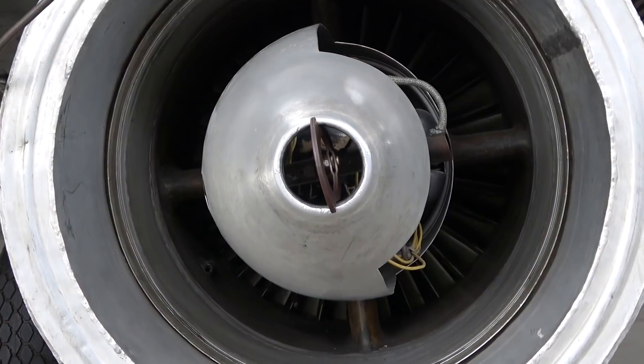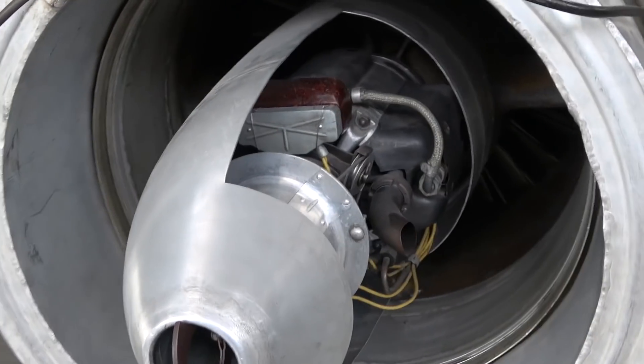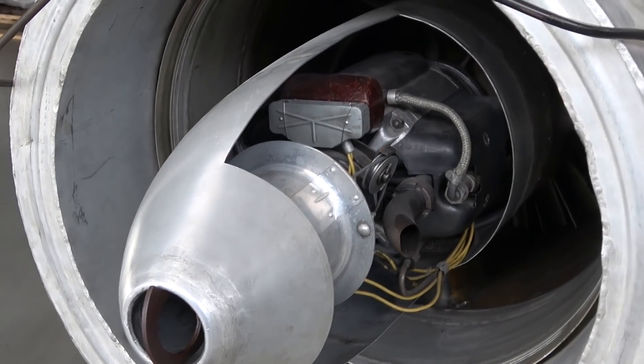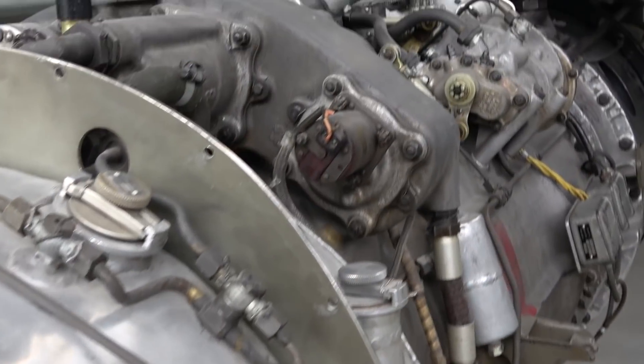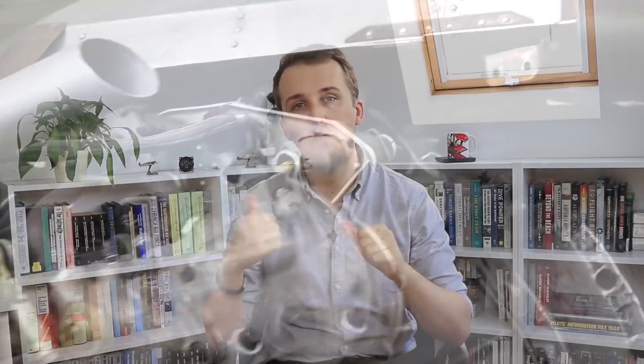Putting ourselves in the shoes of the Luftwaffe, the aircraft has another advantage beyond its speed. To understand the plane you have to understand the implication of its engines — without the engine, the plane is absolutely nothing. The 262 could run on low-grade fuel, which was less production-intensive and more readily available. This is good, because it also consumed about four times as much fuel per kilometer relative to piston engine aircraft.